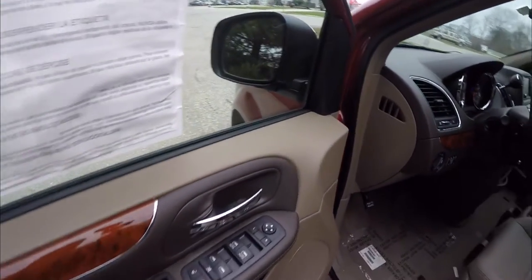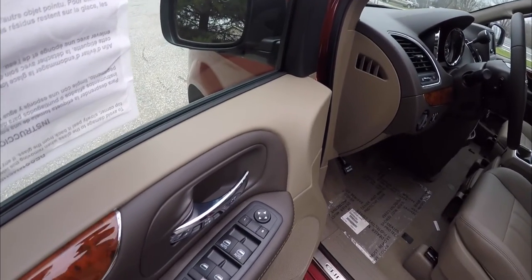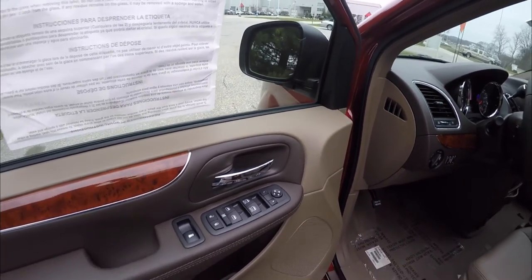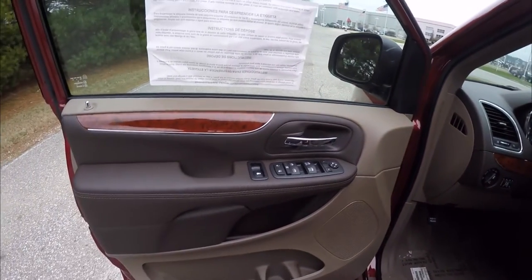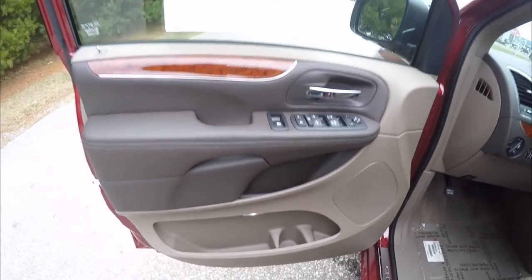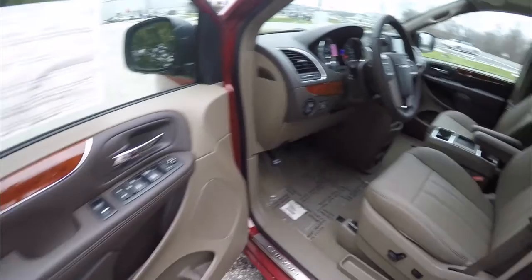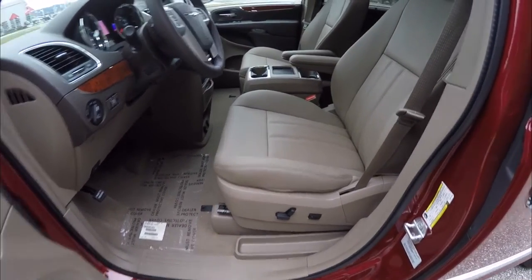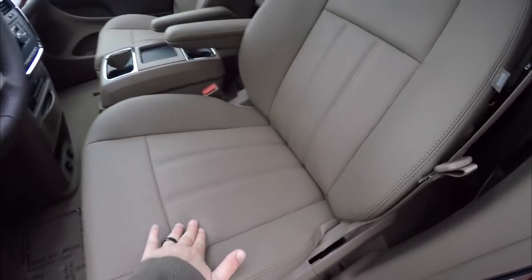Inside we find power heated mirrors, power windows, and power door locks. The mirrors also have blind spot monitoring detection. There is stitched trim on the door handle. The driver seat is an 8-way power seat with adjustable lumbar support and perforated leather inserts.